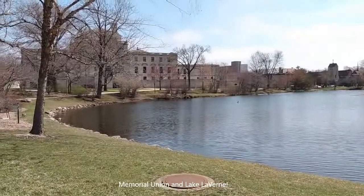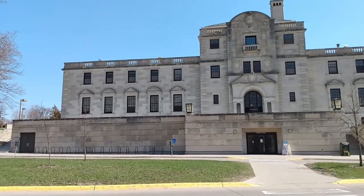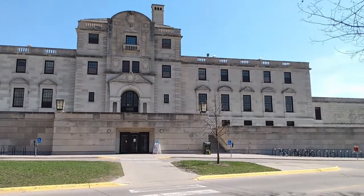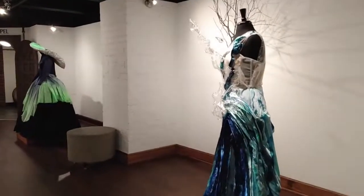Chi is going to go to the library and I'm going to go to work. We arrived at Memorial Union and this is Lake Laverne. Here is where I work, the Memorial Union Art Gallery. So what we're having here today is the Focus Grant exhibit. Let's take a look at the exhibit we have today.